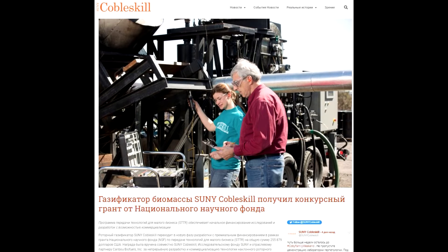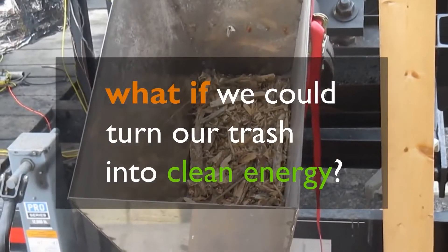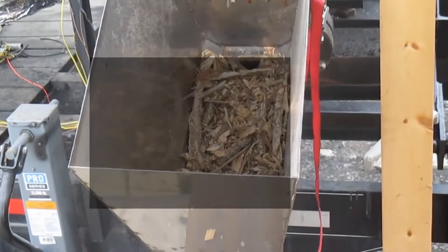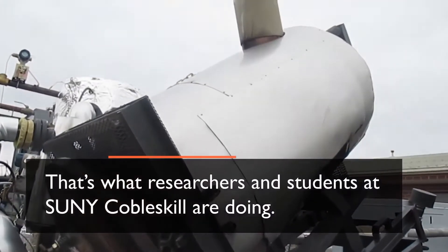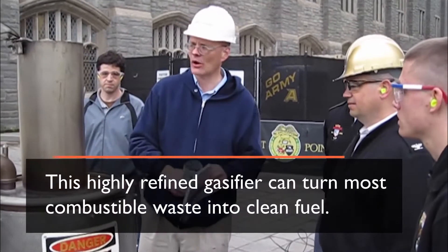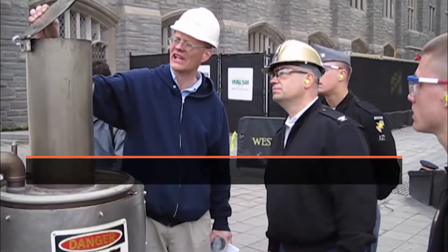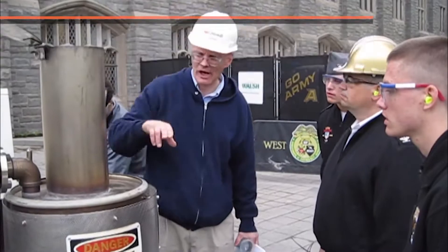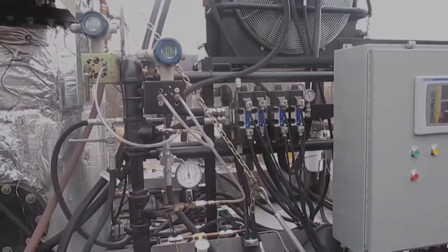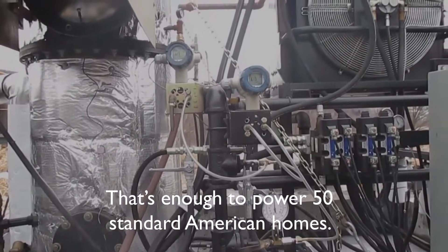That's what I understood from the words of the gasifier's inventor. The military was interested, and the creators managed to engage several small colleges to build the device and get grants. The developers received funding in 2008 and recently in 2021. The gasifier was under development at SUNY Cobleskill Campus, which is the patent holder. The military wanted to use it on outlying bases, where it cost between $40 and $450 to transport a gallon of diesel.